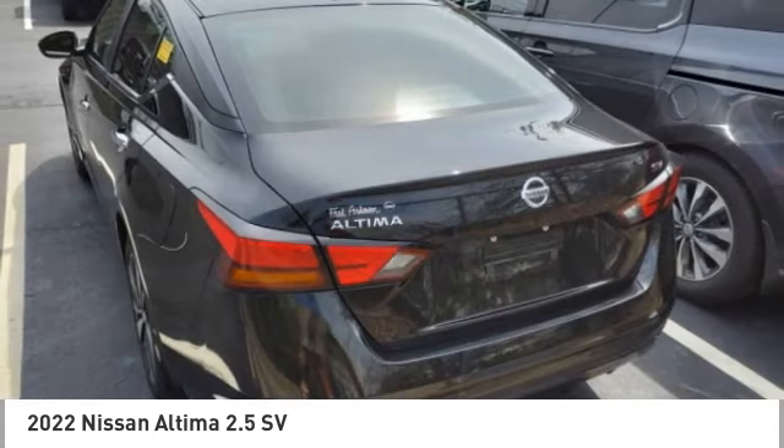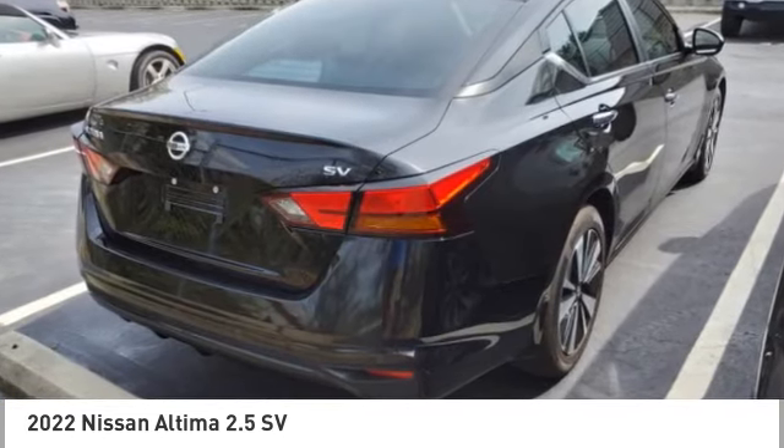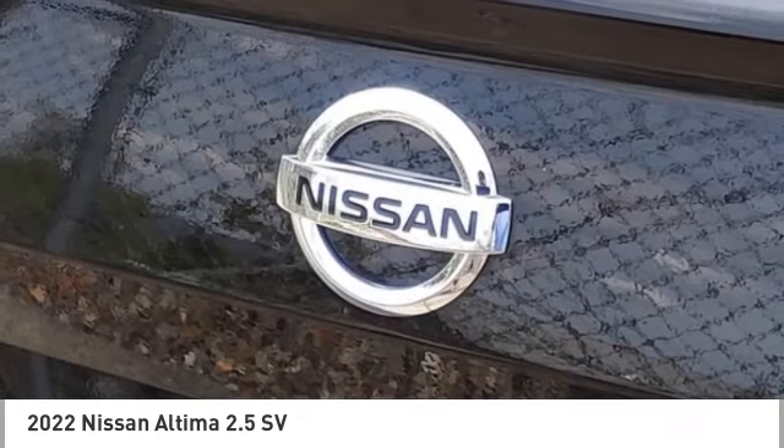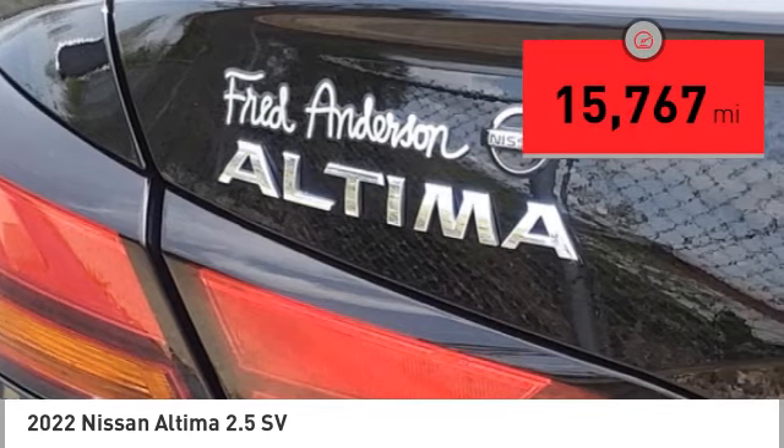Combine that with a powerful engine and standard airbags and over 5,000 quality and performance tests, and you'll see the Nissan Altima is made to drive and built to last. This vehicle has less than 20,000 miles. Come see the car for yourself.